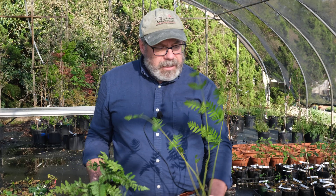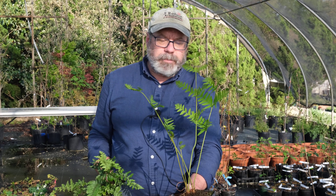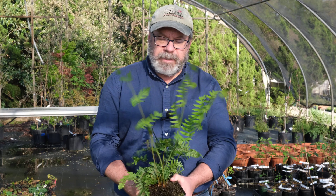This taller fern in my hand is our native royal fern, Osmunda regalis. This makes a nice clumping fern, grows upright to about three feet tall. Very unferny type texture to it.